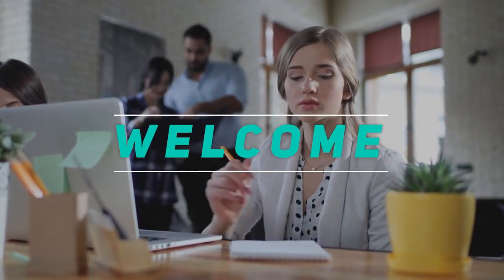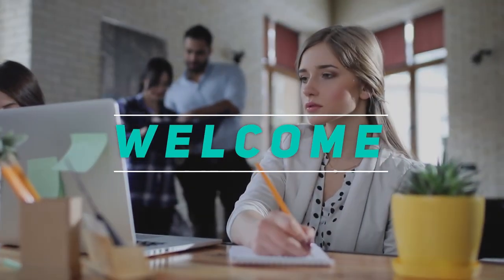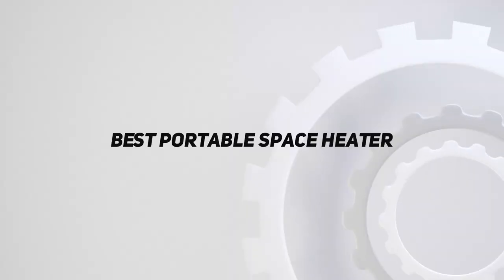Hey, welcome back to my channel. In this video, I'm gonna talk about the Top 5 Best Portable Space Heaters.